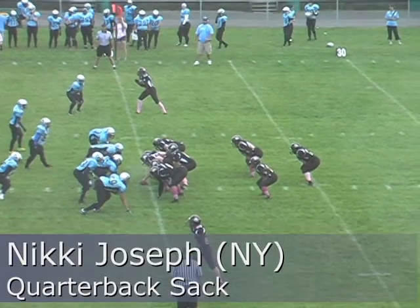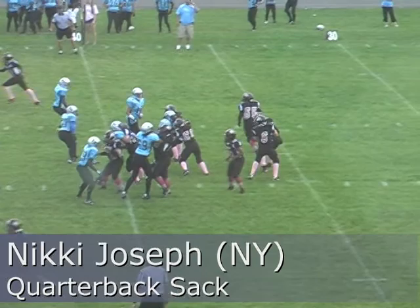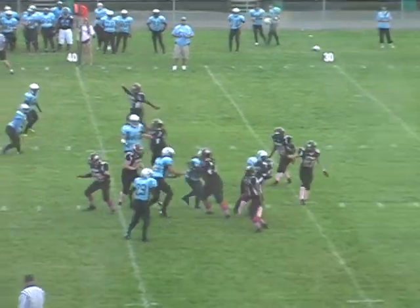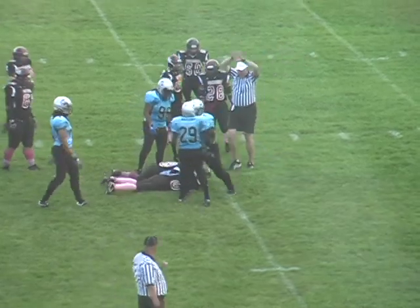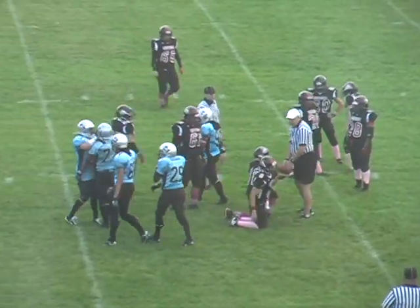Two up backs, deep back Lindo. Martell back to pass — and smothered by number 77, Nikki Joseph!